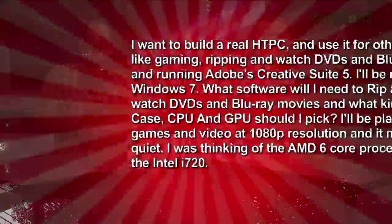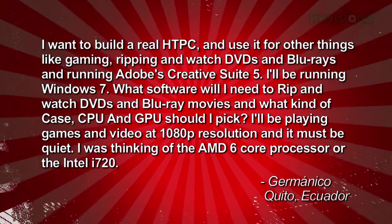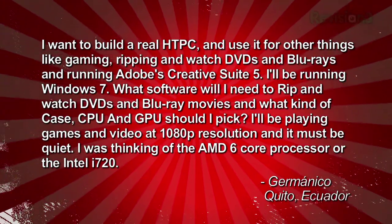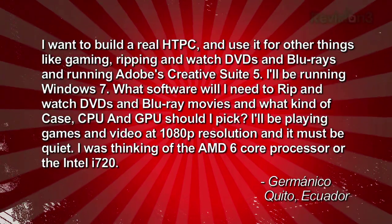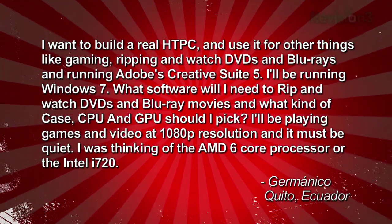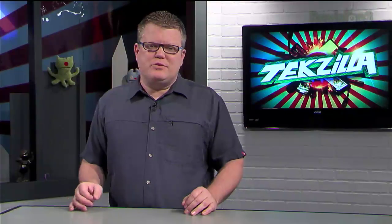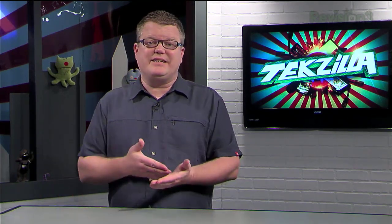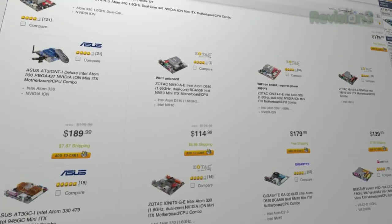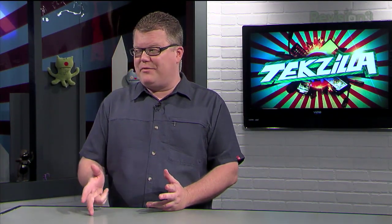We've got a question from Germanico in Quito, Ecuador, who writes in: 'I want to build a real home theater PC and use it for gaming, ripping, watching DVDs and Blu-rays, and running Adobe Creative Suite 5. I'll be running Windows 7. What software will I need to rip and watch DVDs and Blu-ray movies, and what kind of case, CPU, and GPU should I pick? I'll be playing games and video at 1080p resolution, and it must be quiet. I was thinking of the AMD 6-core processor or Intel's i7-920.' If you were just doing a home theater PC without gaming, I love Intel's CPU combination with NVIDIA's ION graphics for a low-power build. But you'll want at least a dual-core system given the gaming requirement.